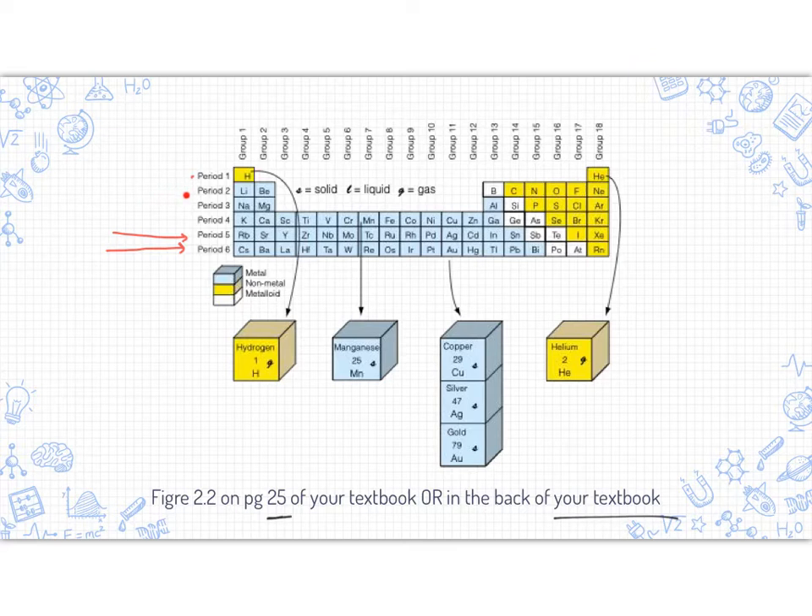The second period is lithium, beryllium, and we go all the way across to get boron, carbon, nitrogen, oxygen, fluorine, and neon. Period four, for instance, goes straight across and we see all 18 of those elements.